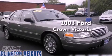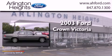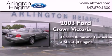This is a 2003 Ford Crown Victoria. This four-door sedan has a four-speed automatic transmission and a 4.6-liter V8.